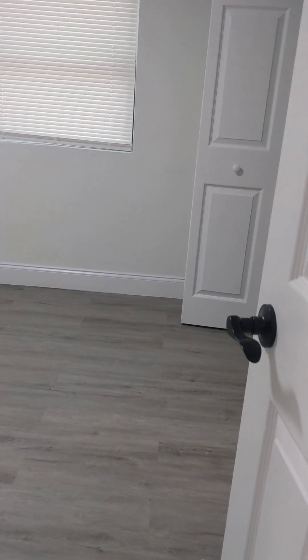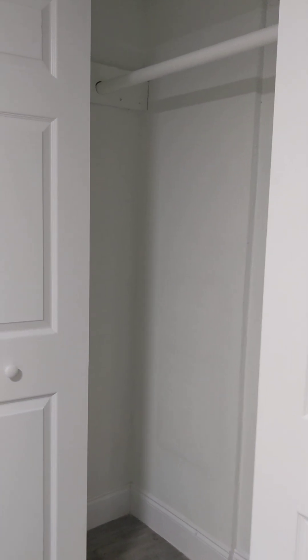Here's the second bedroom. Same setup, same size closet. Also kind of small.